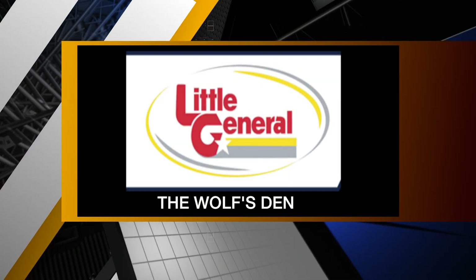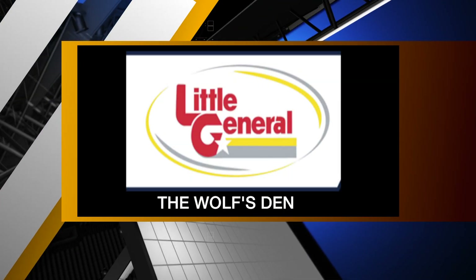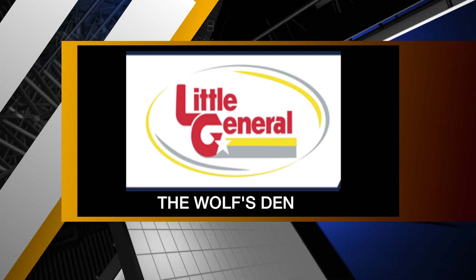We're taking you Inside the Wolf's Den, brought to you by Little General Stores. Welcome back to Mountaineer Game Day and Inside the Wolf's Den. I'm Wolf Mann.